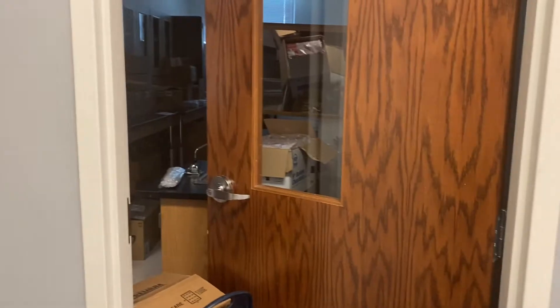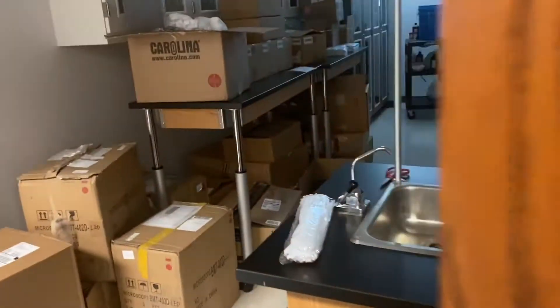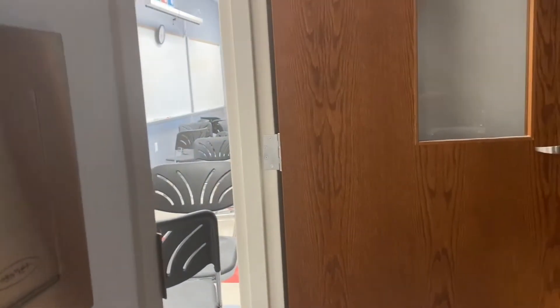Okay guys, the whole time I thought I was recording and I really wasn't. I just want to give y'all a quick tour of my job. So this is a storage closet area with a lot of supplies for the science rooms. That's my other teacher — she's the biology teacher's room. This is my room.